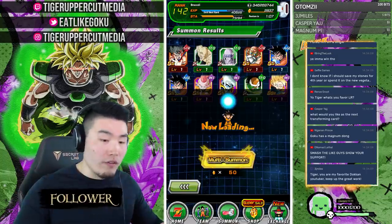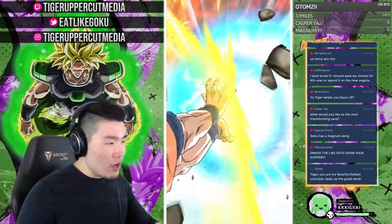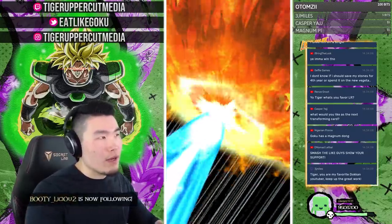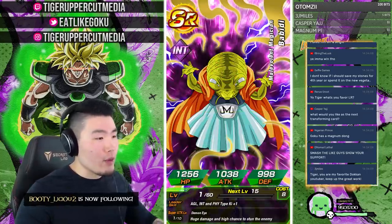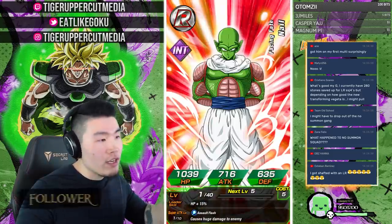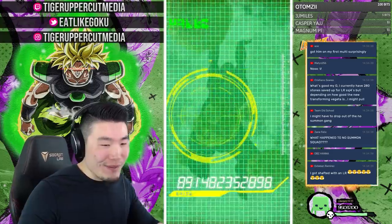Regarding the new transforming Vegeta — I really have to see how good he is. The Goku and Frieza transforming units are very good but the super attacks felt kind of lazy, like they half-assed it. If they do a unique super attack for every transformation and a really cool animation with each form, it might be very hard to skip Vegeta.